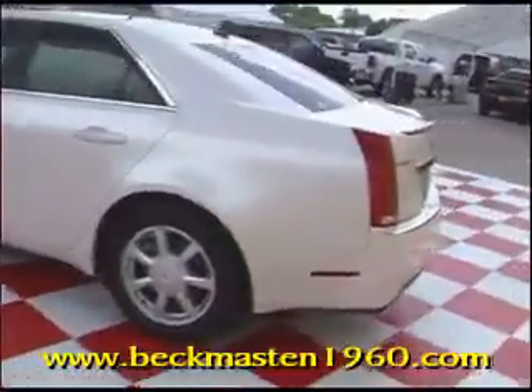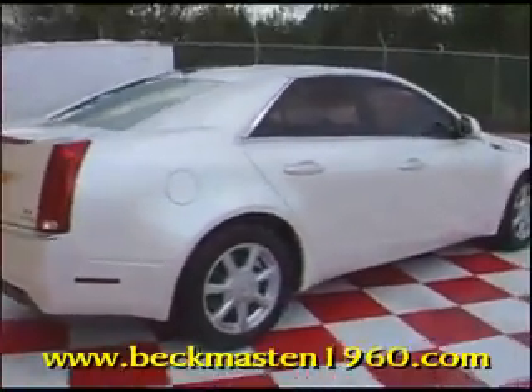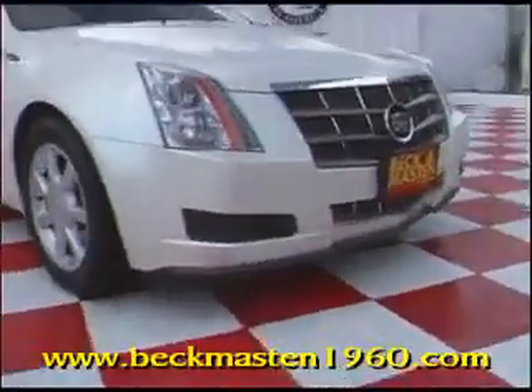Beck and Master 1960 proudly presents this beautiful 2008 Cadillac CTS. This white diamond tri-coat Cadillac has 17-inch factory alloy wheels and runs as good as it looks.